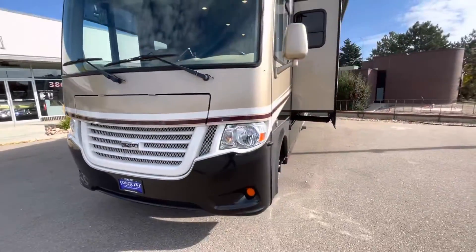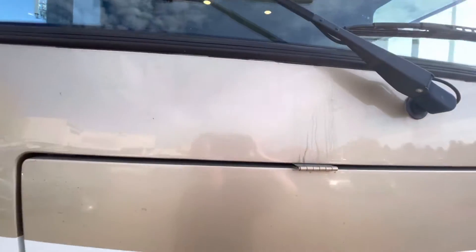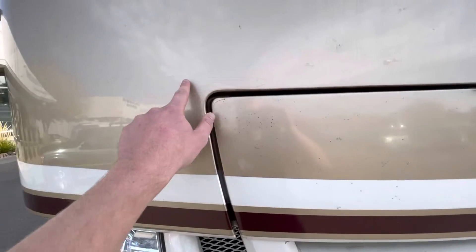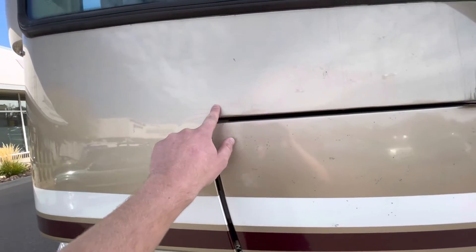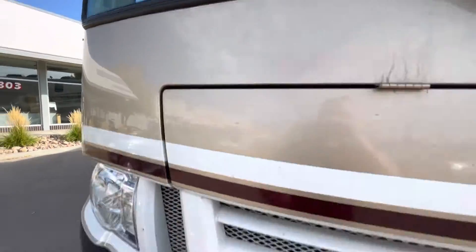Looks good overall. Windshield's nice — the base doesn't have any chips or scratches or rock chips, anything like that. It does have a little cracking here in the paint, as you can see. I wanted to show you a close-up of that.